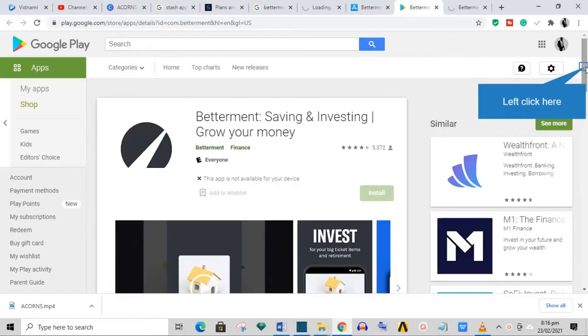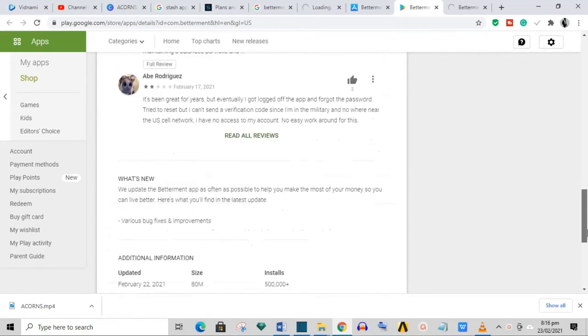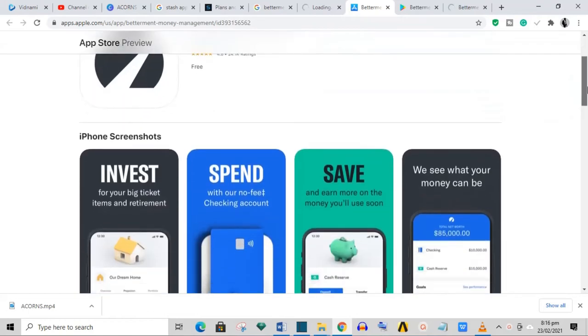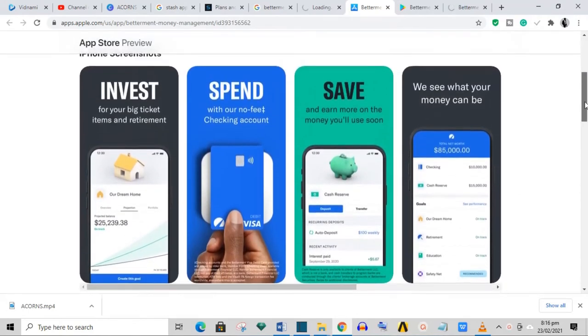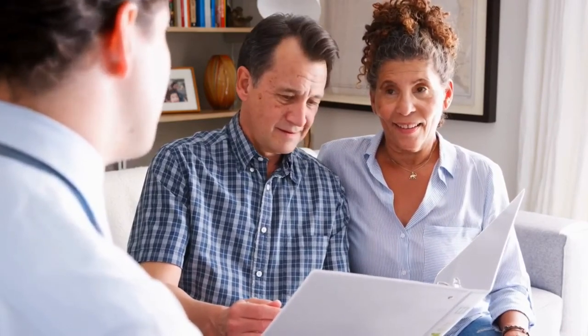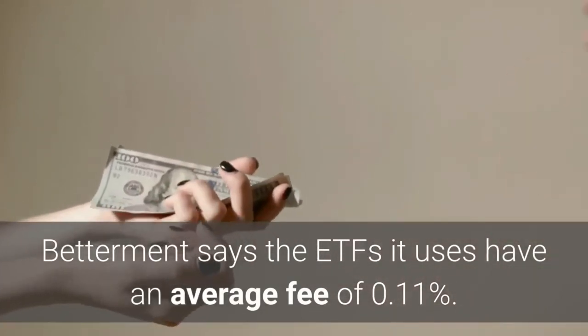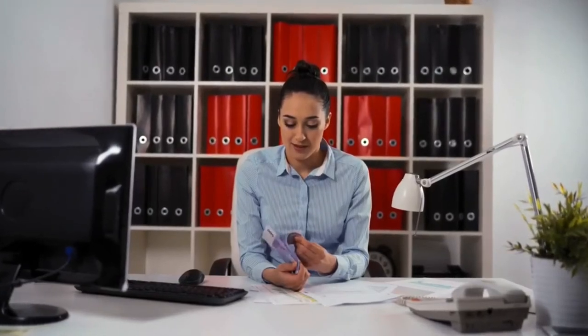Number four: Betterment. Betterment LLC helps you plan savings and investments for specific life goals such as funding a safety net, a child's education, a retirement nest egg, or major purchases like a home or wedding. Betterment's basic plan has an annual advisory fee of 0.25%. It also has a premium plan with a fee of 0.4% which offers access to professional advice but requires a $100,000 balance. Betterment says the ETFs its users hold have an average fee of 0.11%, and there is no minimum balance for an account.